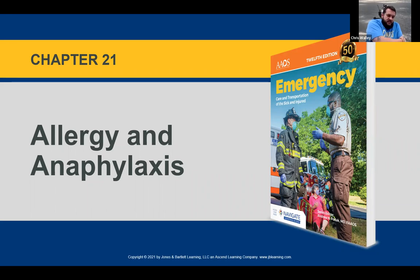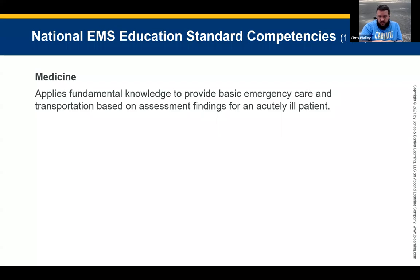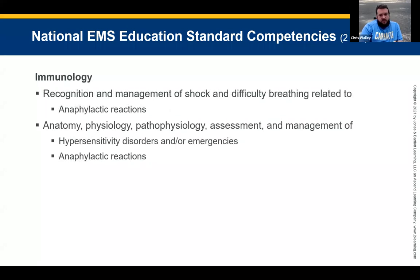Tonight we're going to go over allergy and anaphylaxis. This is a pretty short chapter. Immunology is the recognition and management of shock and difficulty breathing related to anaphylactic reactions. We'll cover some anatomy and physiology, pathophysiology, assessments and management of hypersensitivity and anaphylactic reactions. We've all potentially seen people have anaphylaxis or a reaction to medication.